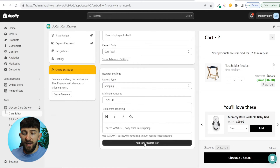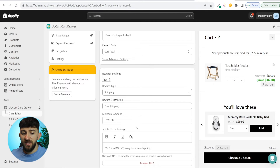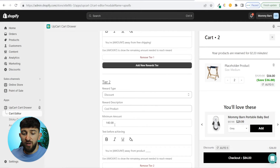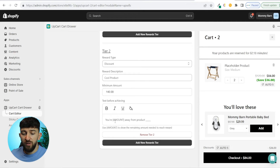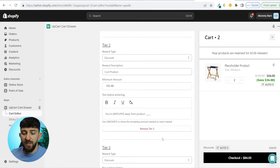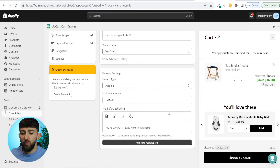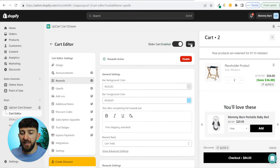You can also click add new rewards tier to set up multiple tiers. If they spend $125 they get the first reward; for the second tier, if they spend $140 they get another reward; and a third tier at $170 gets another reward. I would say when you first start using the app, just start with one reward tier and then test things out with some trial and error. Once you're happy with your reward tiers, scroll back up and click save.